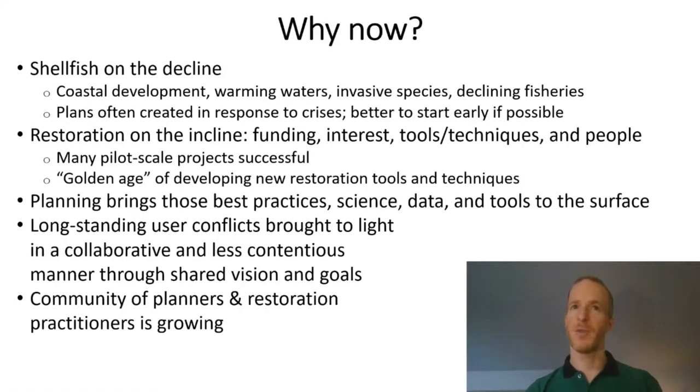So why now? Restoration efforts are on the rise for purposes of ecosystem service and fisheries enhancements, but shellfish remain in decline in so many places for numerous reasons, and those threats aren't going away. Instead of responding to crises, it's best to start while there is still a higher degree of hope for restoration success. We should take advantage of the positive push towards more restoration. The numerous examples of successful projects and the availability of so many new restoration tools and techniques puts us in a great position to scale shellfish restoration. North Carolina, going through its fourth iteration of the Oyster Blueprint, is a great example of a state revisiting and revising its approach based on new data, tools, and partnerships.